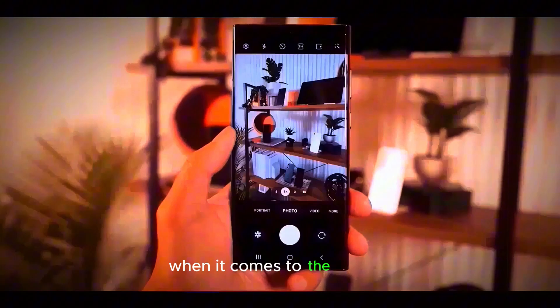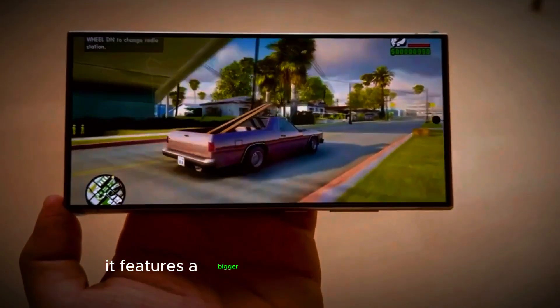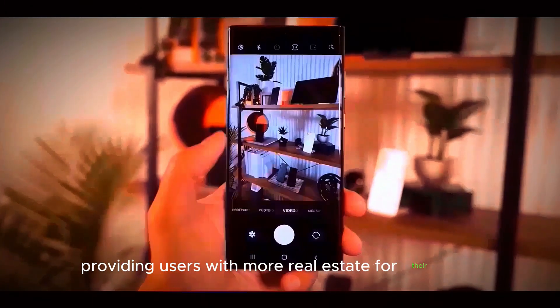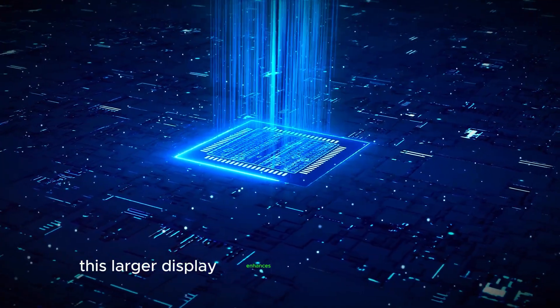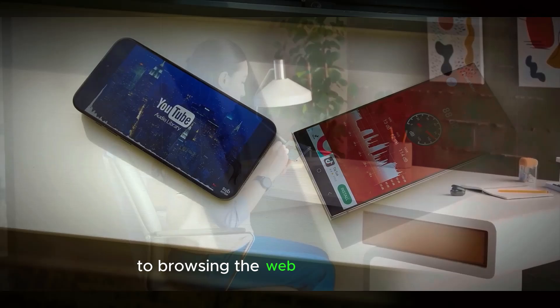Display. When it comes to the display, the S25 Ultra does not disappoint. It features a bigger screen than the S24 Ultra, providing users with more real estate for their apps, games, and media. This larger display enhances the viewing experience, making everything from streaming videos to browsing the web more enjoyable.